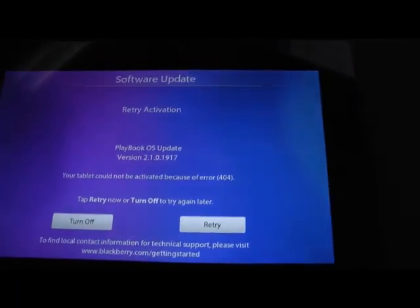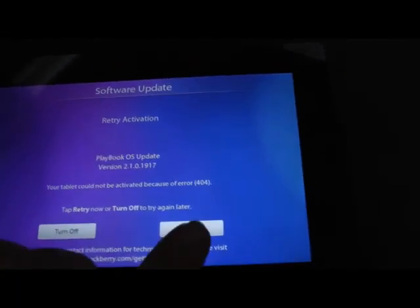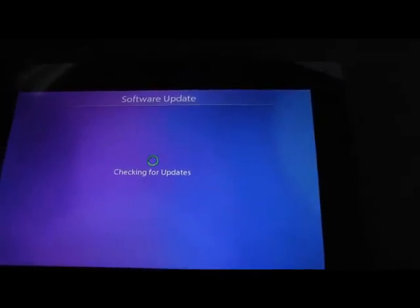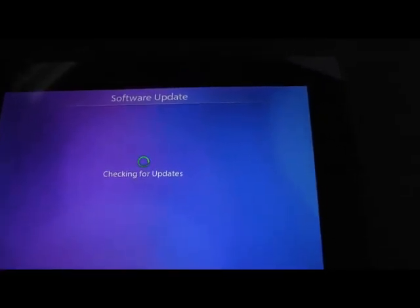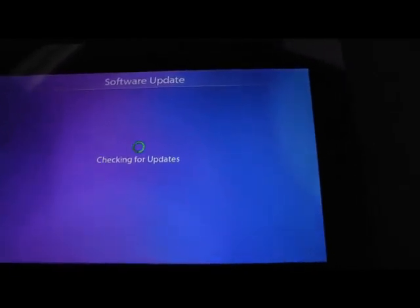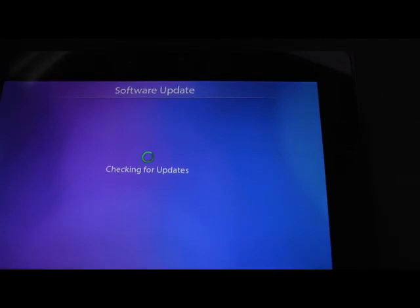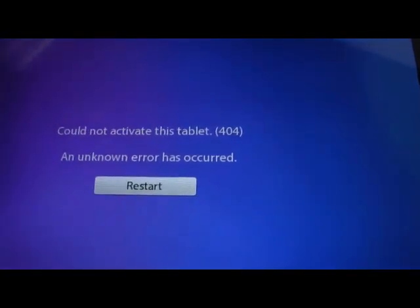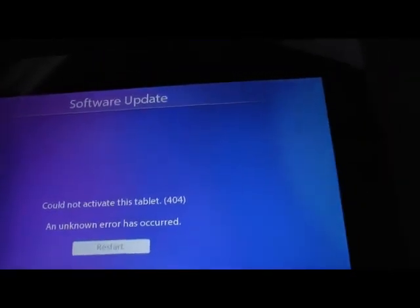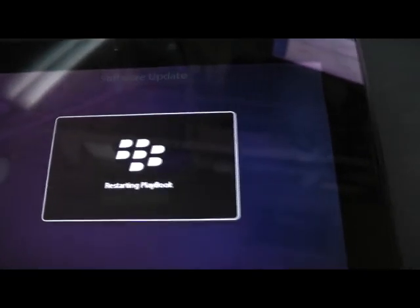The old trick apparently was to wait, let the Wi-Fi catch, and then hit retry so you could update or check for updates. This one I believe is still the latest version — it doesn't matter. The device wants to update. Could not activate this tablet. Unknown error. And then you click restart and you get the same screen as before.